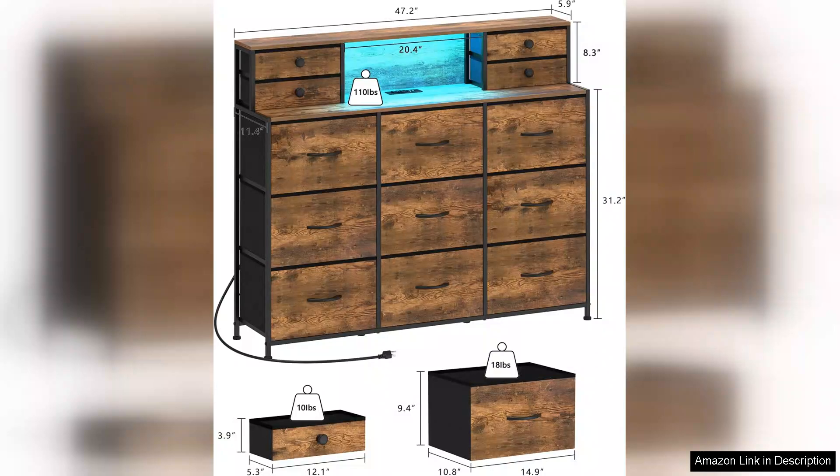Overall, the rustic dresser with charging station and LED lights is a fantastic investment. Its blend of style, practicality, and innovative features makes it a must-have for anyone looking to enhance their bedroom. I highly recommend it to those seeking a beautiful and functional storage solution that truly stands out.